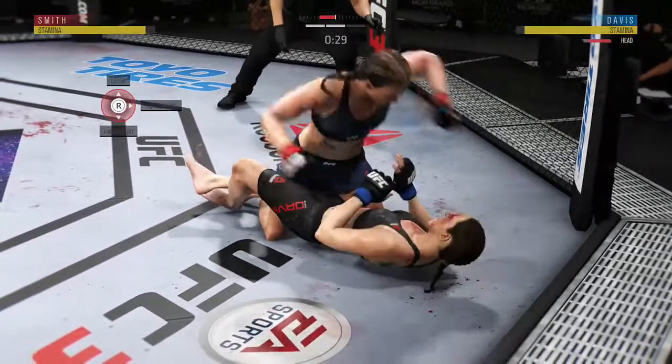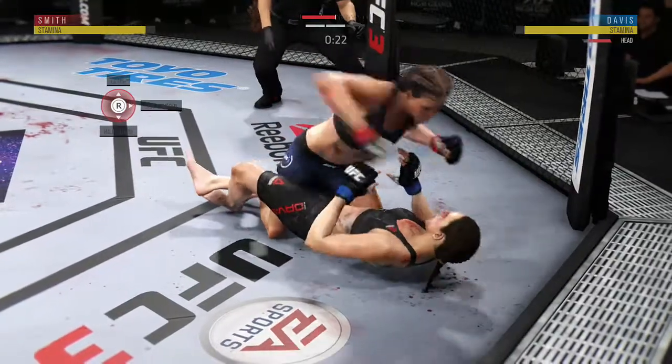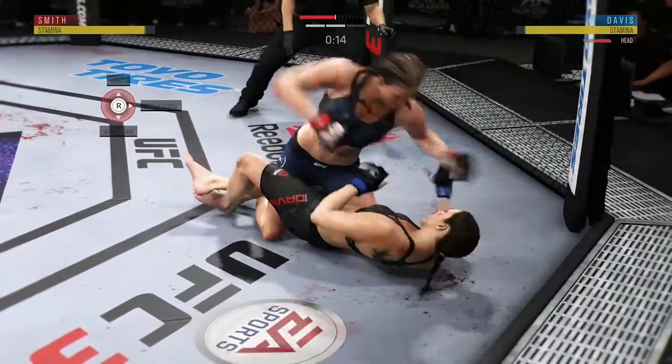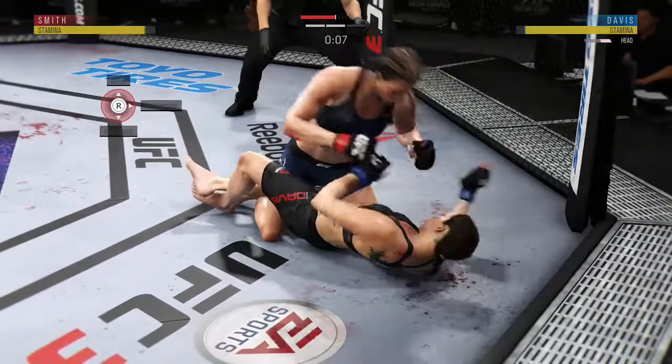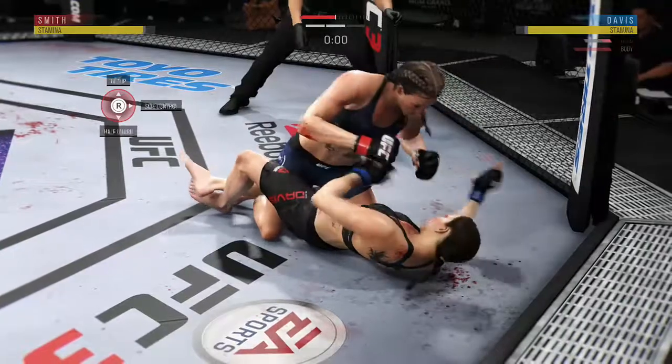Beautiful job there to posture up and land another vicious strike. Nice work there by Smith, good punch. Connects with the right. Davis gets tattooed by that elbow. These are raining down now on the ground. Lands with the ground and pound.